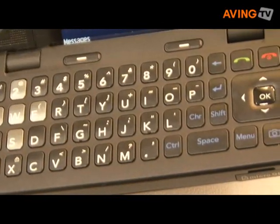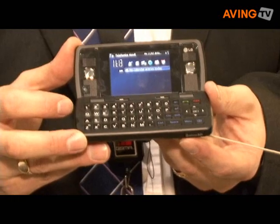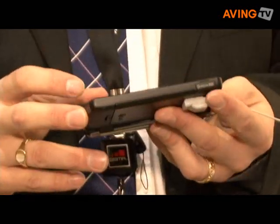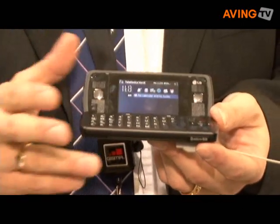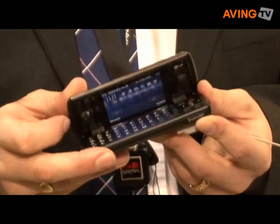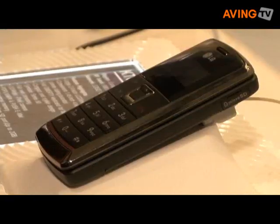This is a Symbian Series 60 device, so it has all the power of Series 60, the Series 60 browser for excellent browsing, and also hundreds of dedicated applications which have been created for other Series 60 devices. This is the KT610 from LG, which will be launching in Q1 and Q2 across Europe in 2008.